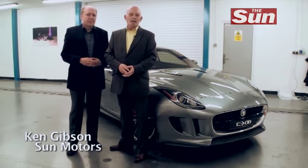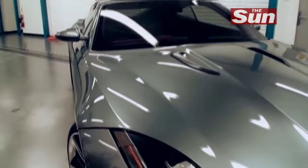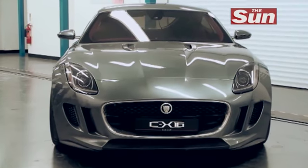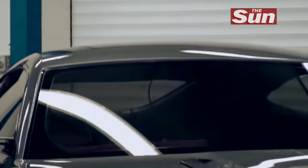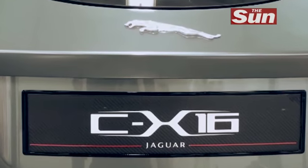After what seems like a never-ending wait for a sensational new two-seat Jaguar sports car, this is it. This is the CX16. And here is Ian Callum, the man responsible for leading the team who designed this absolute masterpiece.